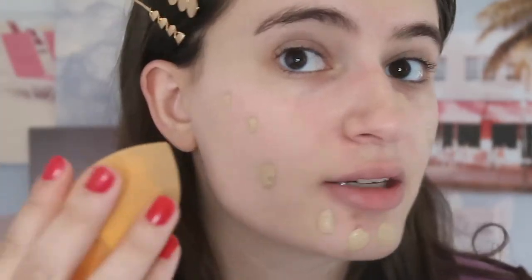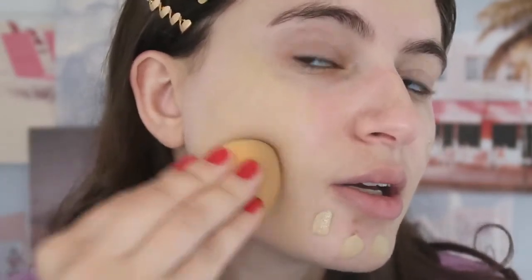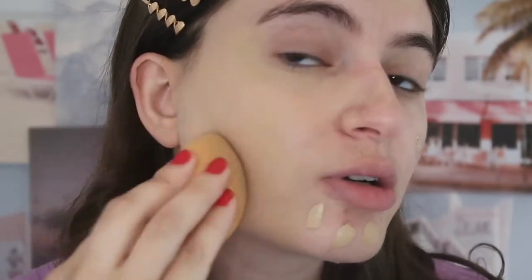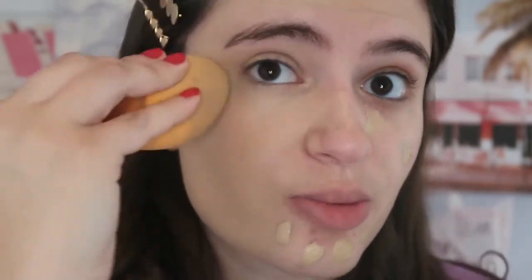I'm going to zoom in so you can see this product in action. I'm applying the foundation by putting a little bit on my finger and dabbing it onto my skin — it's not the most efficient way and this is kind of why I prefer a pump. I have my dampened beauty sponge and I'm dabbing it into my skin. With a beauty blender you always want to do repeated tapping motions; you don't want to be dragging it across your skin, as this gives the best finish.